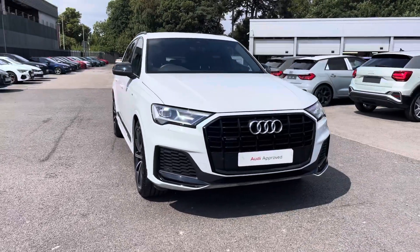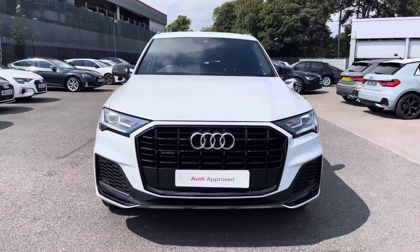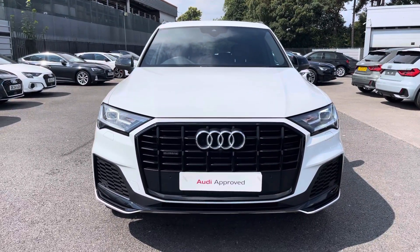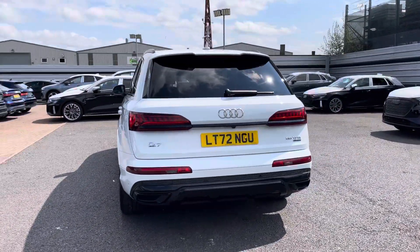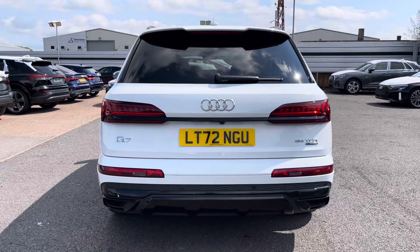Starting off today we're going to have a Q7 Black Edition 55 TFSI Quattro, and we can see that Glacier White metallic finish. That Glacier White does continue throughout and really finishes the Q7 Black Edition off nicely.